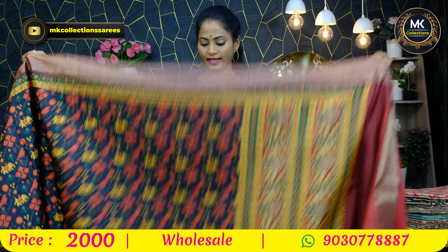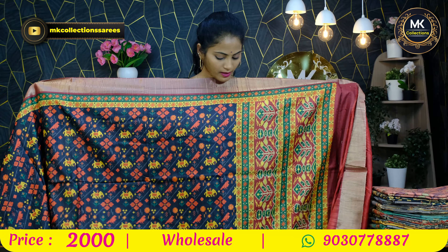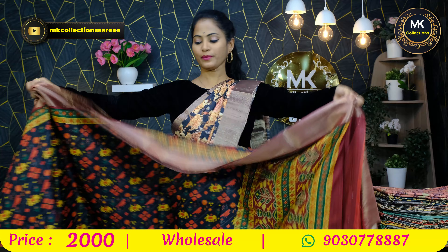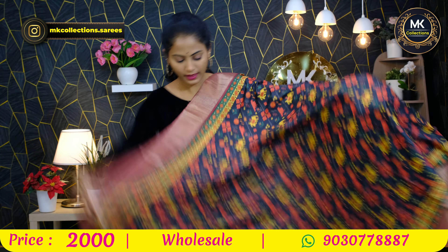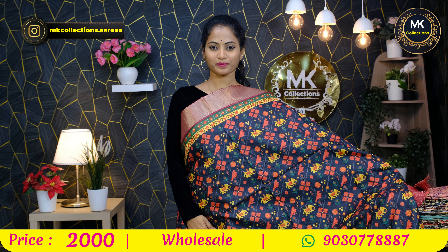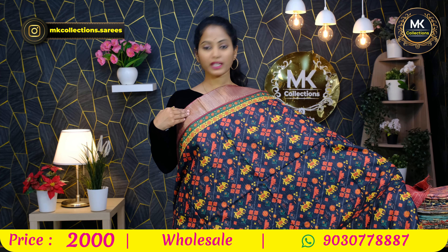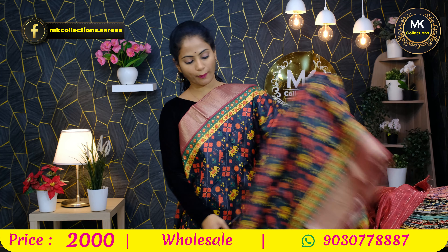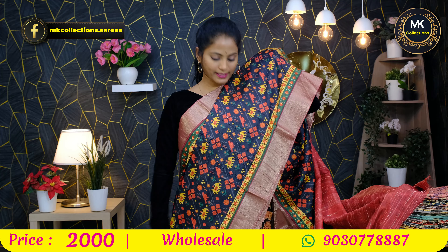In ikkat style, in cashmere silk, this is a patola design. Not actual patola, but it has a patola-like appearance with pallu pattern. Sari border — onion shape, kadi border, golden, patola design, and second side.